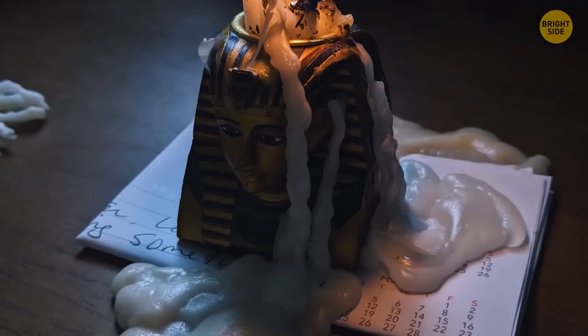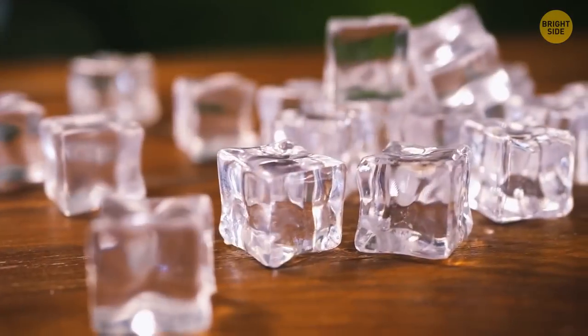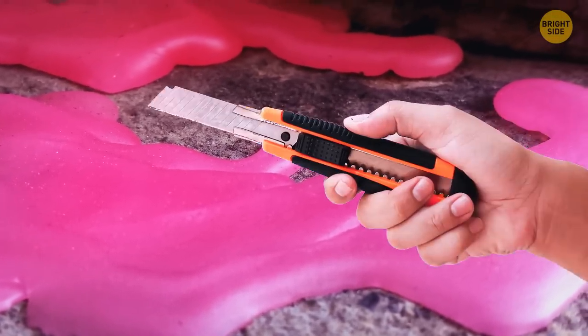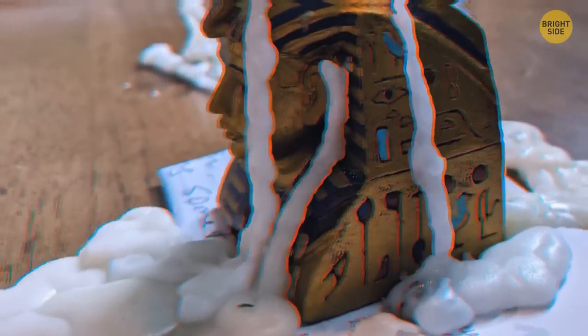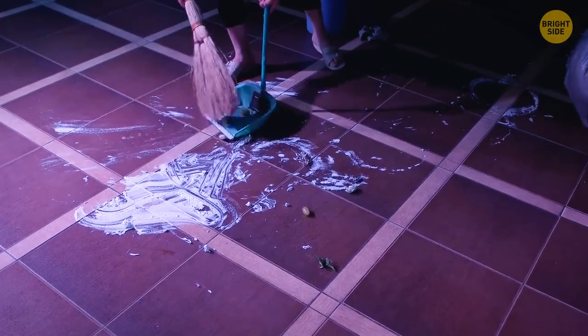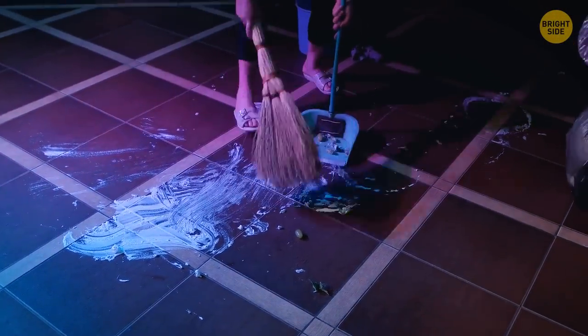Candle wax that's been spilled on furniture can be removed with ice cubes. Rather than ruining the finish by trying to scrape it off, fill a plastic bag with ice and let it sit on the wax for a few minutes. The wax will cool and harden, making it much easier to pick off.